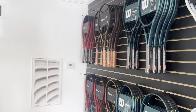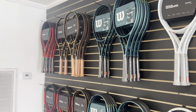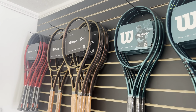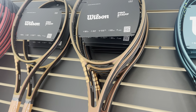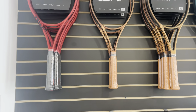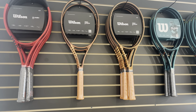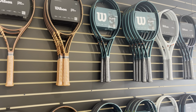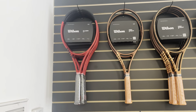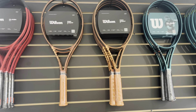Let's take a nice tour. I have Wilson, Head, and Yonex. Yonex, please contact me — I've tried contacting you several times, but the rep retired so it's been hard to get in contact. What I did is put the players' frames and mid-pluses at the top, and then the corresponding lighter versions or slightly bigger head sizes at the bottom. We have the Clashes from Wilson, the Pro Staff.